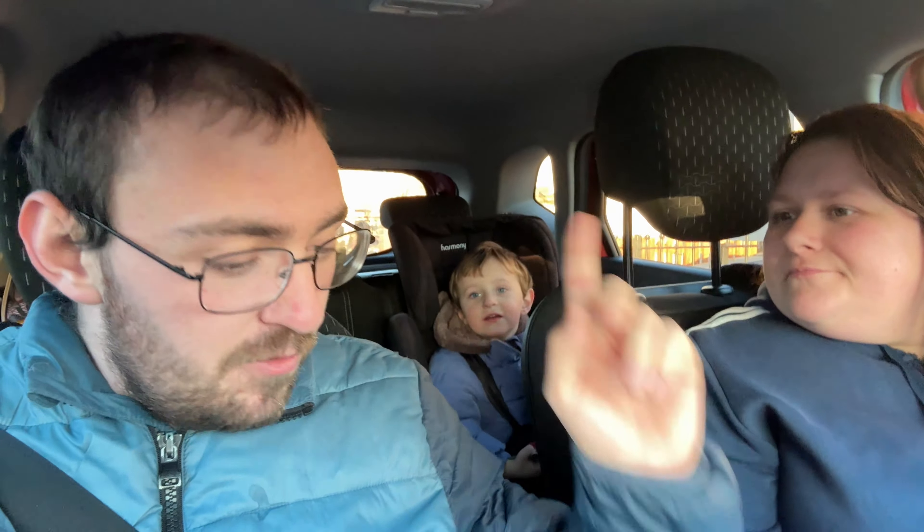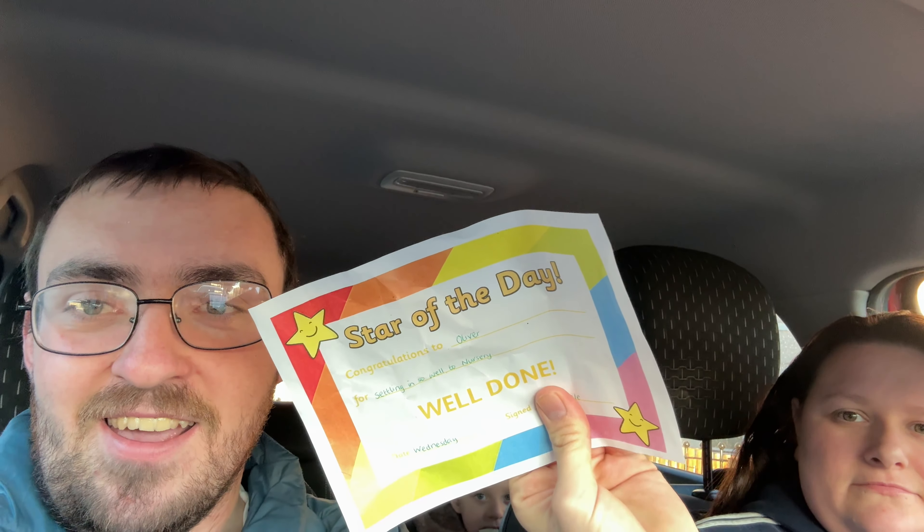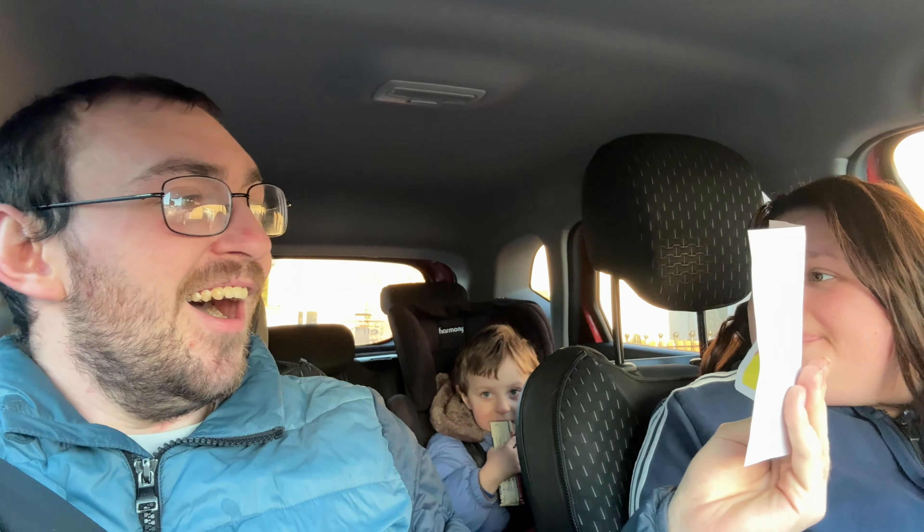Welcome to another vlog everybody! Oliver wants his bag - here you go. Oliver has now been four days at school, and today he has come home with a Star of the Day award. Congratulations to Oliver for settling in so well to nursery. He's got his first award - little nerd like his mum already.